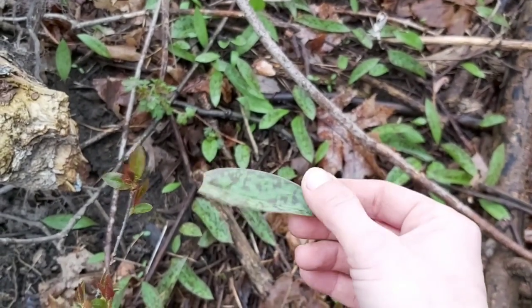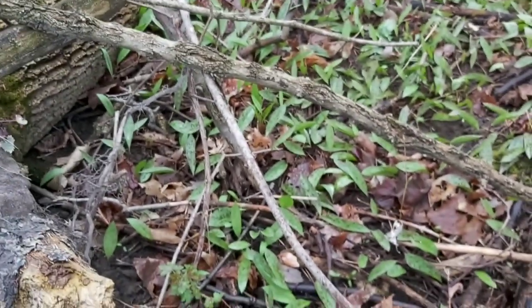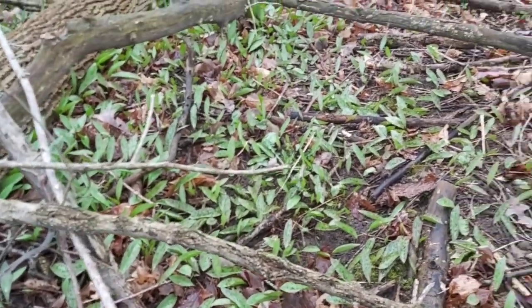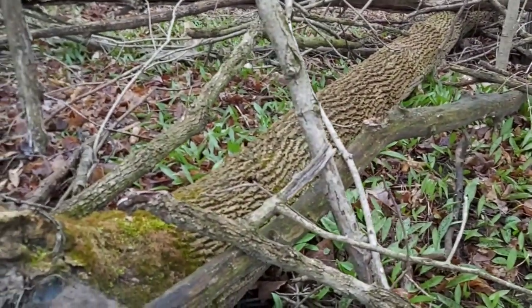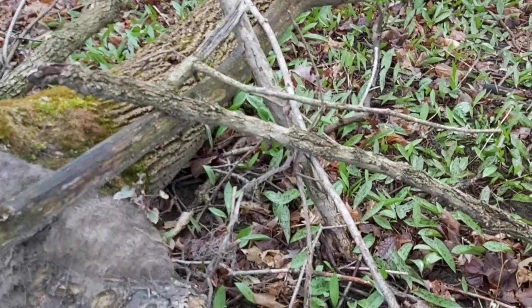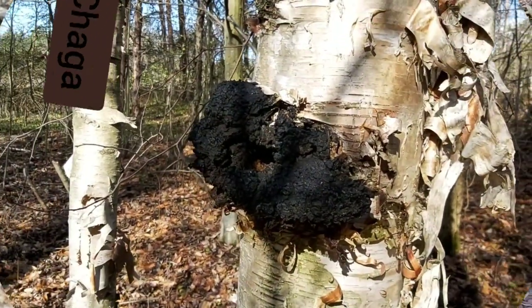The trout lily has a kind of camel-pattern leaf and a yellow star flower. When I'm out here in the turkey woods I like to just chew on it — something to do when it's boring and you're not seeing anything. Trout lily starts to grow around mid-April.